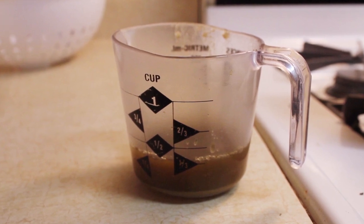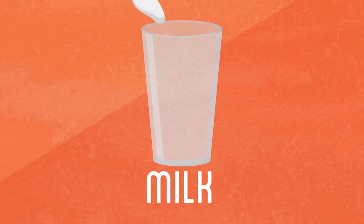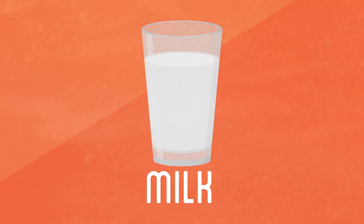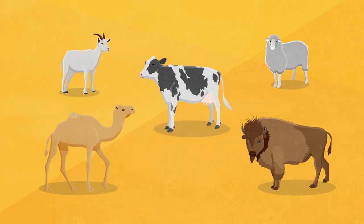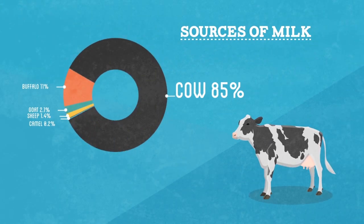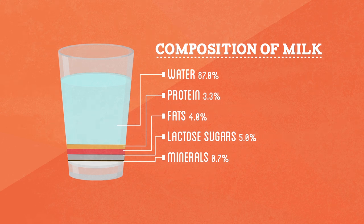With the rennet stored away safely, the next thing I would need for my cheese is milk. It comes out of a cow and we drink it, but what exactly is this strange white liquid? While all female mammals are capable of producing milk, the cow is by far the most common source. Milk contains everything young animals need to grow, including protein, fats, lactose sugars, and various dietary minerals like calcium.